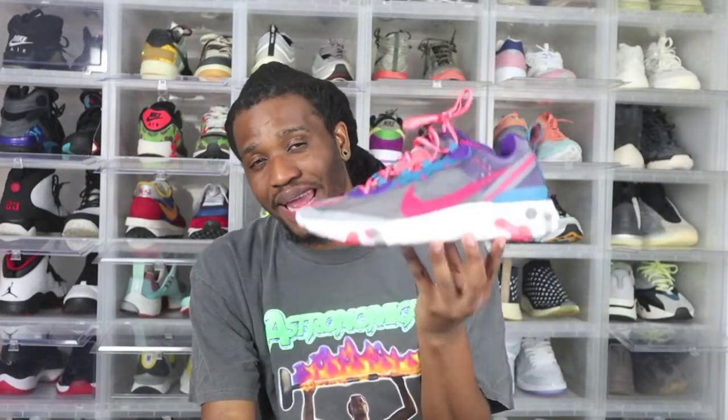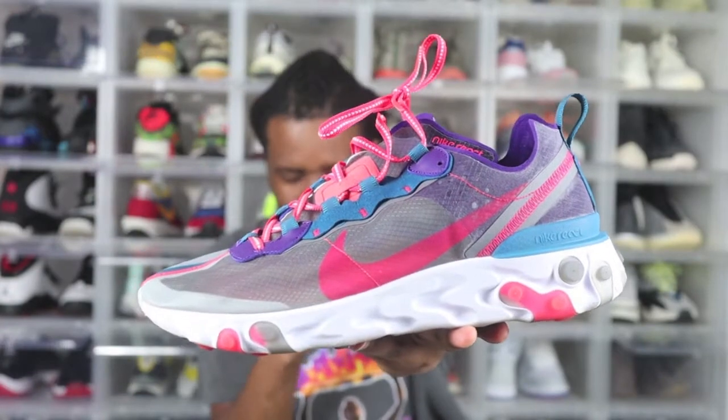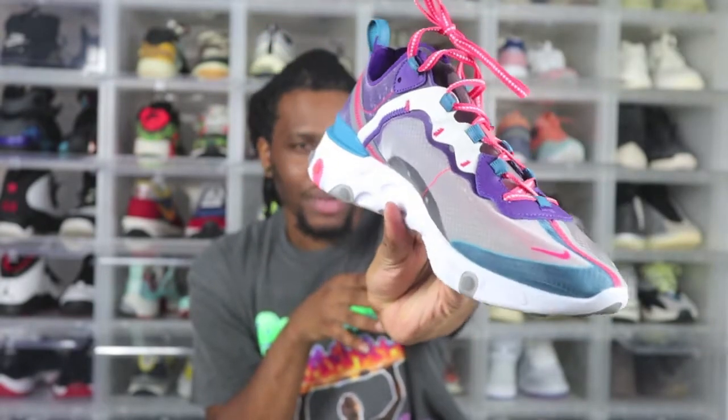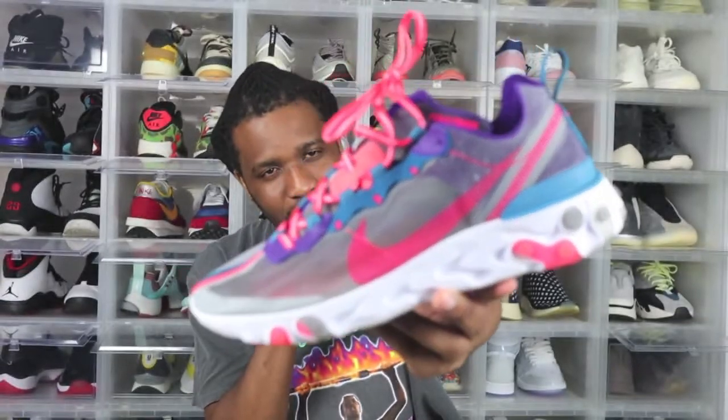That is, like I said in the intro, the Element 87s. Now this colorway a lot of people don't even know about; a lot of people think this colorway is trash and they don't understand why I bought it. But let me tell you something about this colorway right here — this colorway in my hand is an Asia exclusive. Yeah, nobody knew that; these sneakers only came out in Asia.